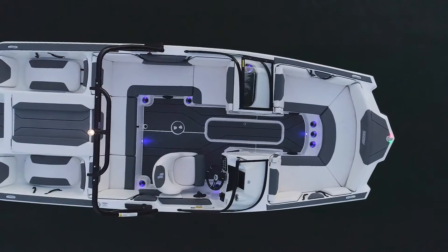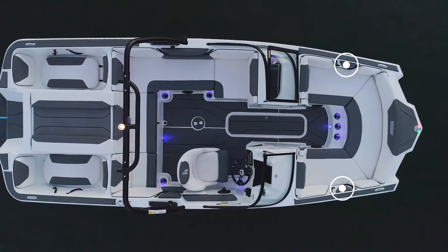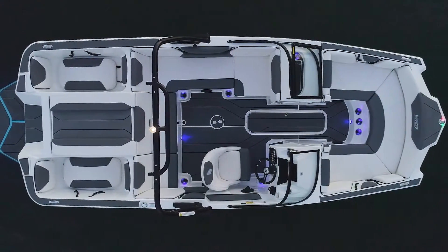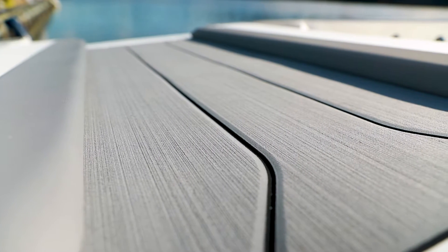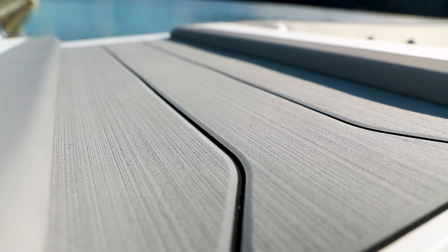Standard features in the bow include two speakers and three integrated cupholders, plus grab handles and LED navigation lights for safety, and blue LED courtesy lighting for fun. The entire boat is finished with non-skid flooring for better traction and shock absorption underfoot, plus added protection from scratches and dents.